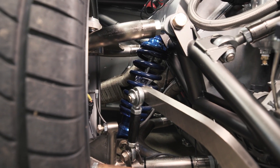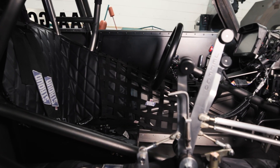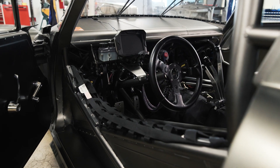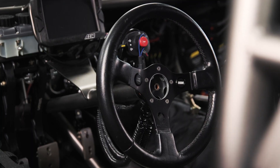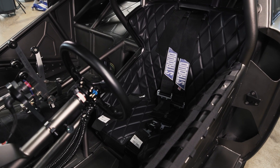AFCO Racing built the custom shocks for this car. All of the components inside the car that could be hand-built were — so like your steering column, the seat. We always make a seat here. We don't buy seats.